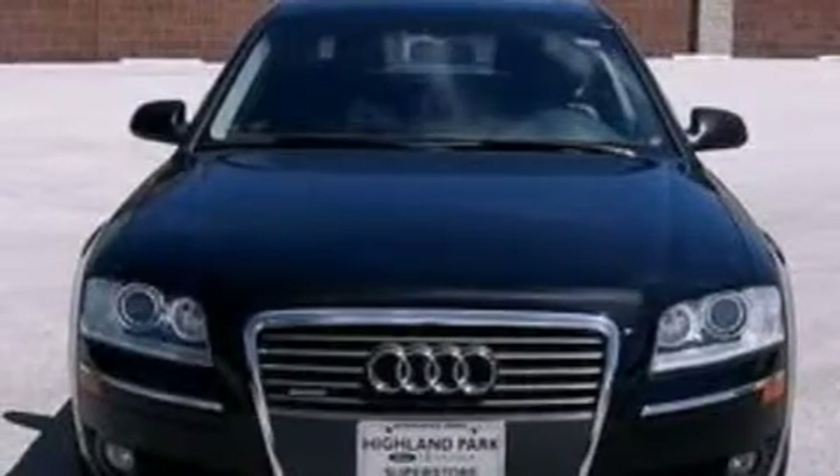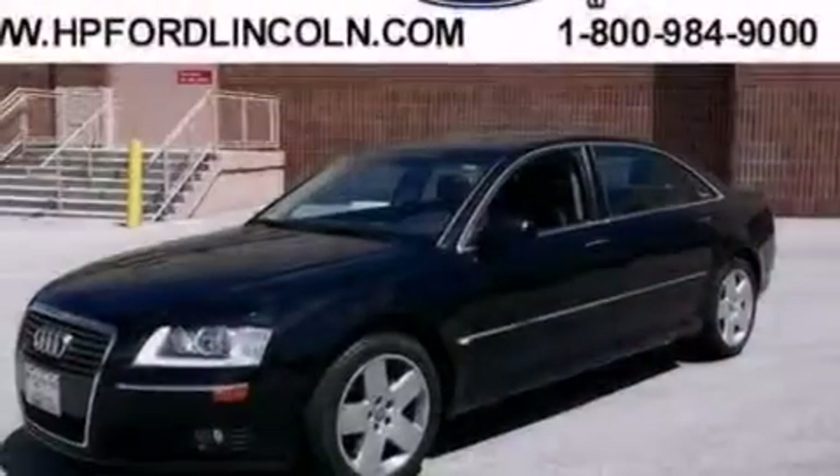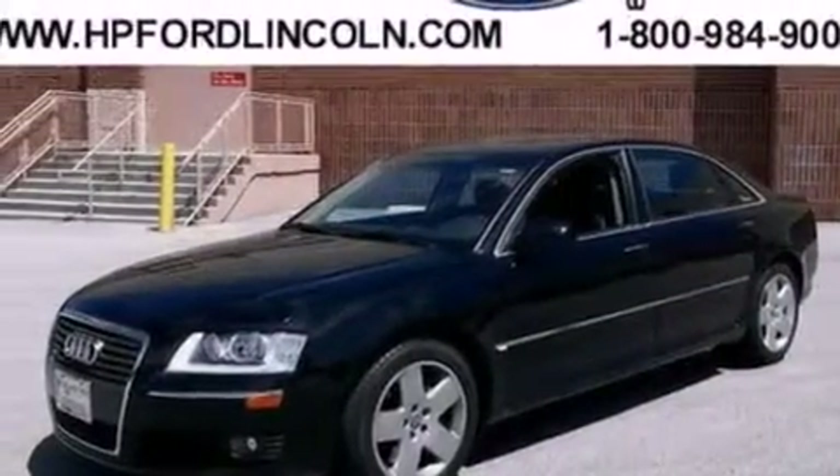Its top features include a navigation system, a sunroof, a low-tire pressure indicator, 12 strategically positioned speakers, and an air suspension.